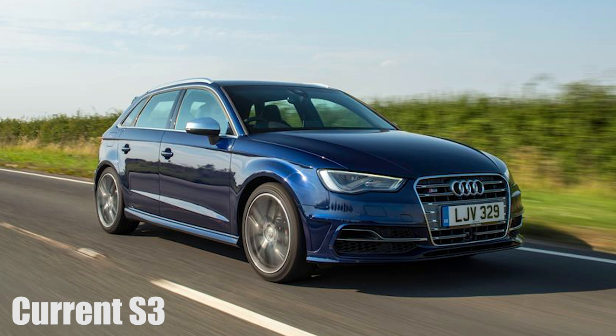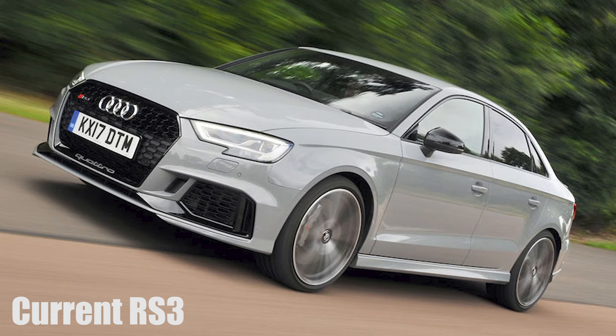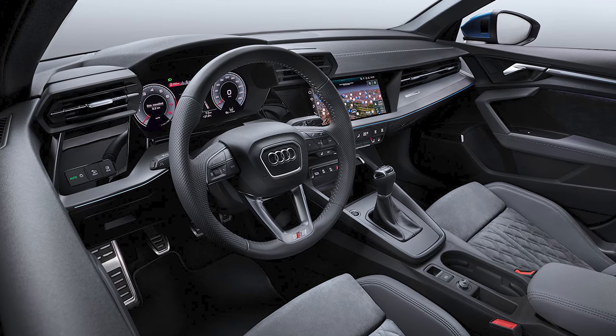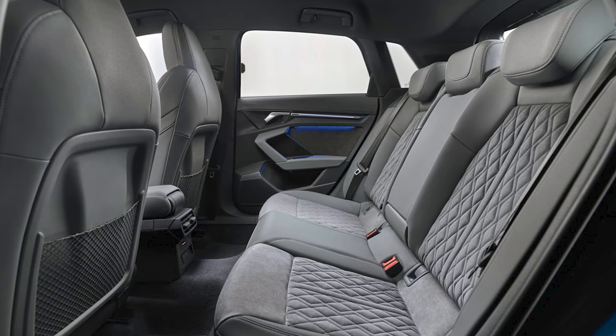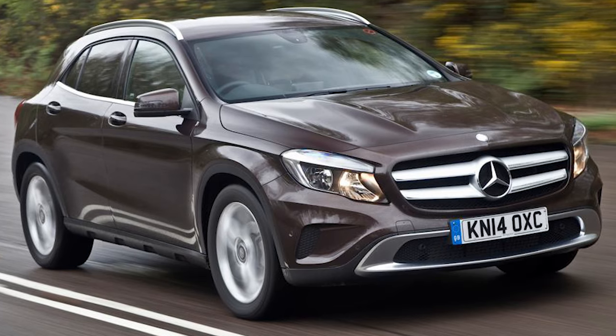Flagship S3 and RS3 models will arrive later this year. The S3 will have a 306-horsepower 2-litre turbo engine, while the RS3 will continue with a 5-cylinder petrol. Because there's no three-door this time, there won't be an A3 Cabriolet, but Audi has plans to introduce a higher-riding A3 Allroad to take on the Mercedes GLA.